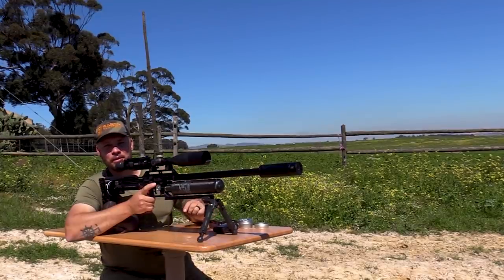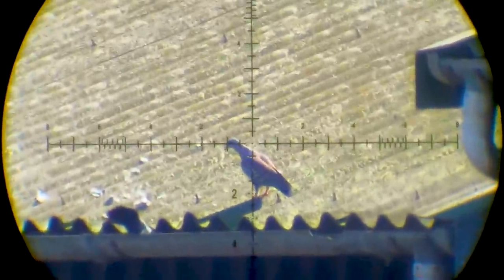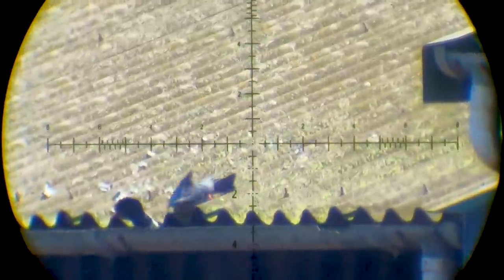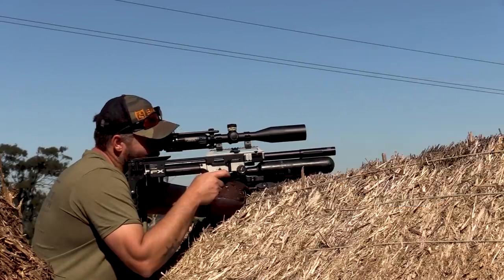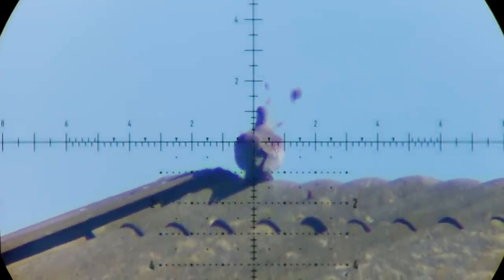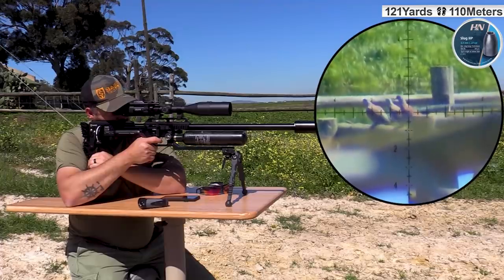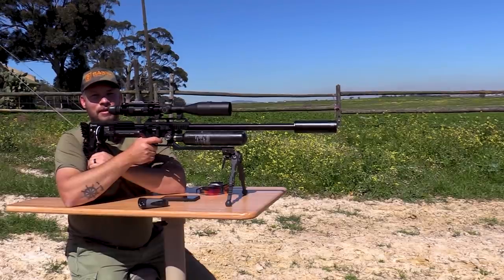If that was a pool table it would have been middle pocket — two down, 112 yards. 85 yards down. Down she goes, 121 yards.